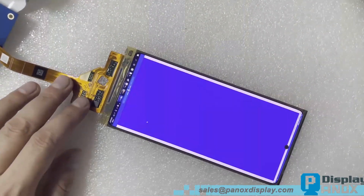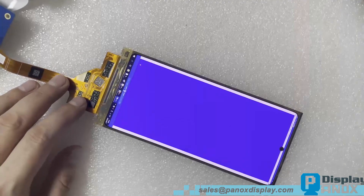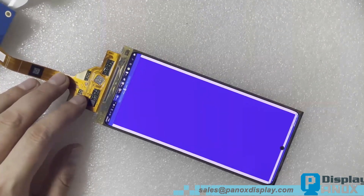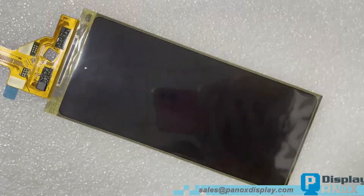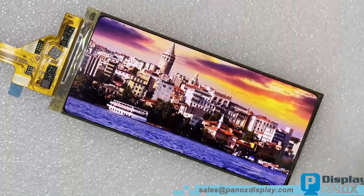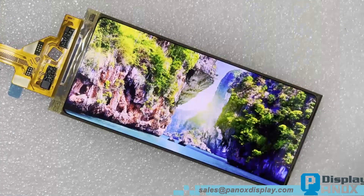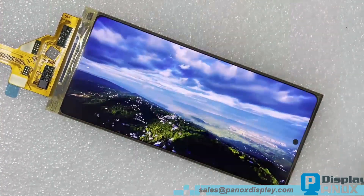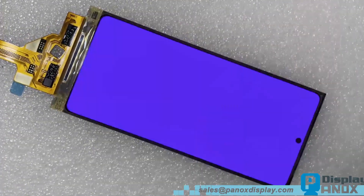Let's take a look at the display's performance. We have prepared some images with a resolution of 1080 by 2400 pixels and will display them using a window image viewer. OLED technology offers a much wider color gamut and a high contrast ratio of up to 80,000:1. Additionally, it has very low power consumption since it doesn't require a backlight.